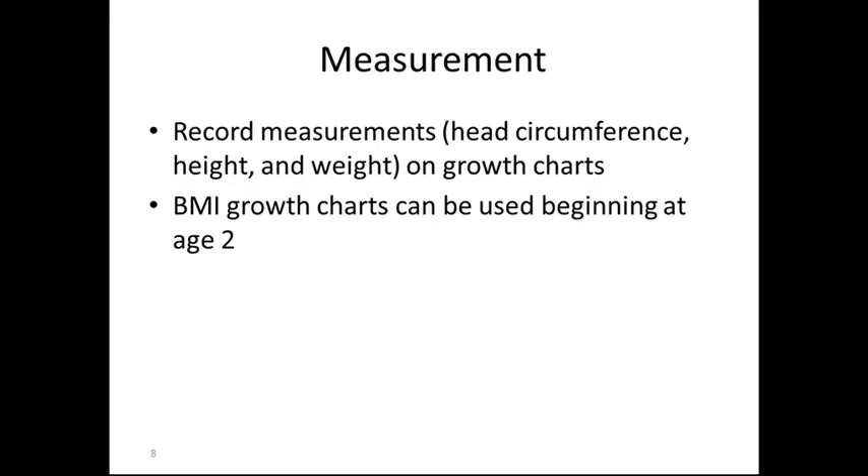BMI growth charts can be done starting at age 2. When we weigh the child, it is important to have the diaper off and all other clothing removed, and then have this placed back on the child after the weight is done.